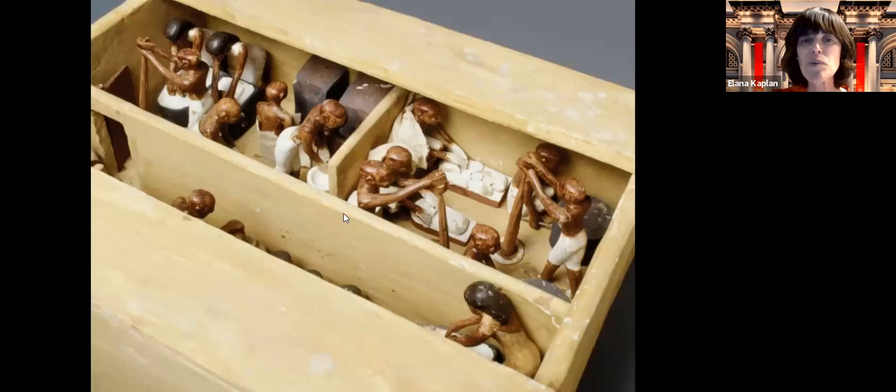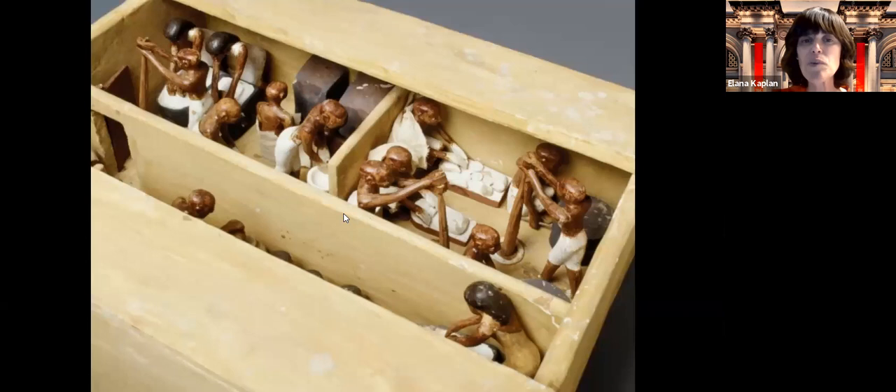Looking at a bird's eye view of the same model, you can really see the details of how they took the grain, ground it up, added water, formed it into bread, let it rise, and then baked it. It was a whole process. This is Meket Ray's bakery, but Paro certainly would have had his own bakery. We know that from sources we're going to look at next — from Breshit, about Paro being angry with his chief cupbearer and his chief baker.